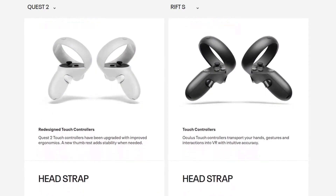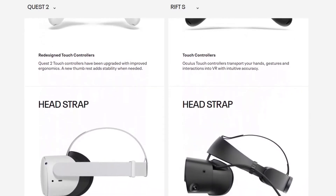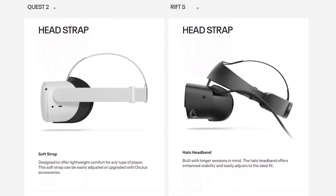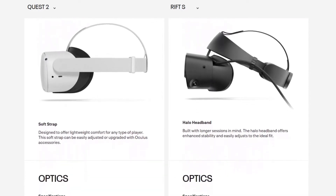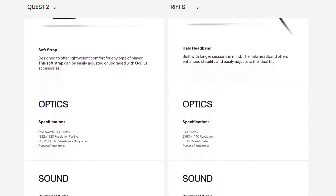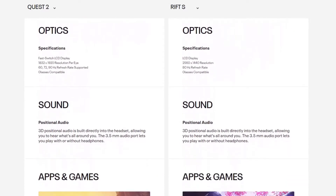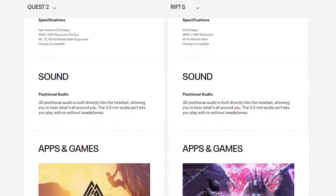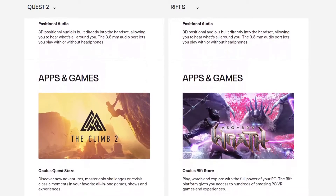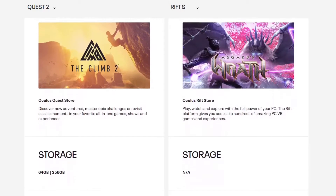The Quest 2 has a 1832x1920 resolution per eye, with 60, 72, and 90 hertz refresh rate supported, and a fast-switch LCD display. The Rift S has a 2560x1440 resolution, a standard LCD display, and an 80 hertz refresh rate. Both the Rift S and Quest 2 are glasses compatible.